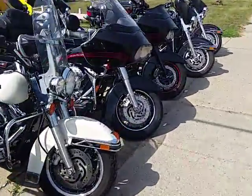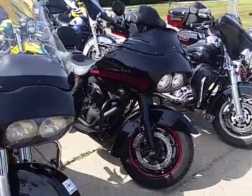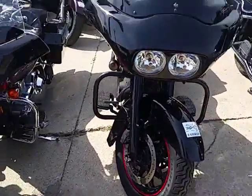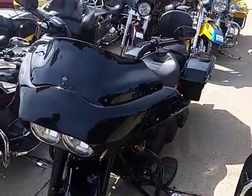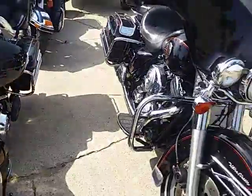We've got another Ultra Classic, and we've got a pretty cool one back here — that's a firefighter special. We also got the Road Glide. Look at this Road Glide — that thing is gorgeous, all blacked out with a chopped windshield. Great-looking bike. And another Ultra Classic.